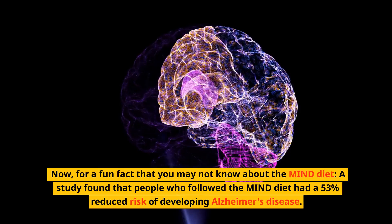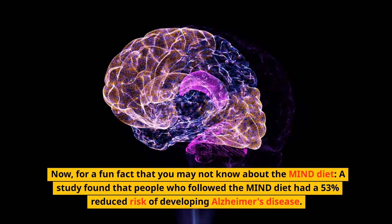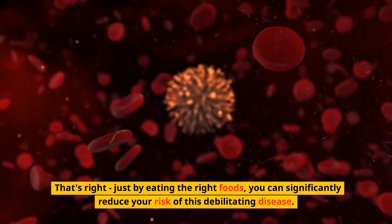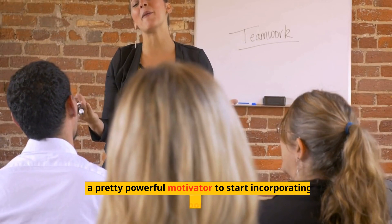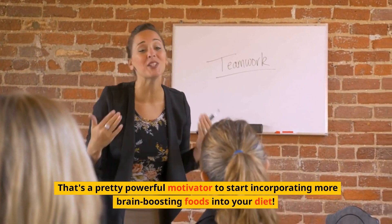Here's a fun fact you may not know about the MIND diet: a study found that people who follow the MIND diet had a 53% reduced risk of developing Alzheimer's disease. That's right — just by eating the right foods, you can significantly reduce your risk of this debilitating disease. That's a pretty powerful motivator to start incorporating more brain-boosting foods into your diet.